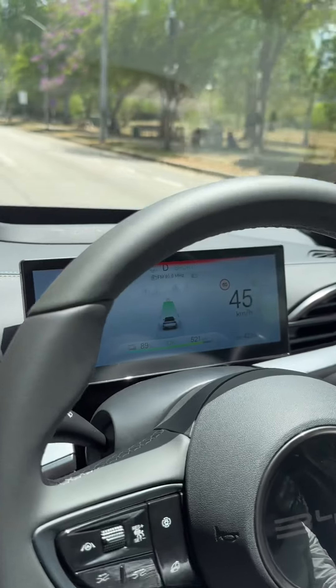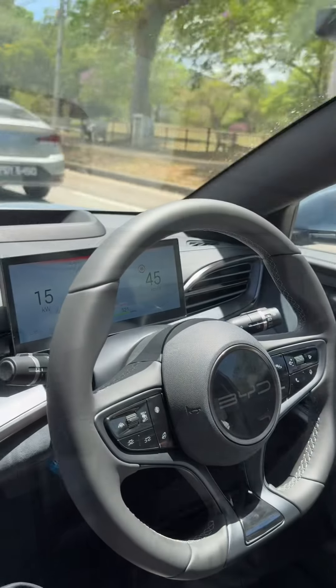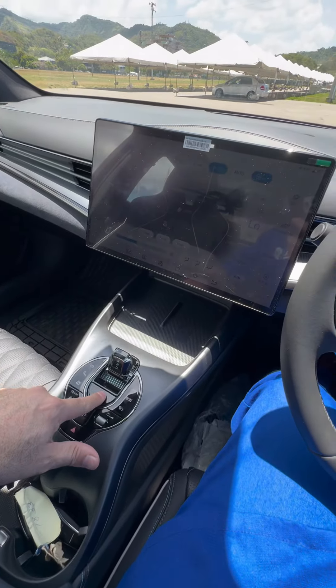This vehicle also has a self-driving system. Look — it shows you everything on the screen, nobody touching the steering wheel. Let me stop, let me put the vehicle in park and turn it off.